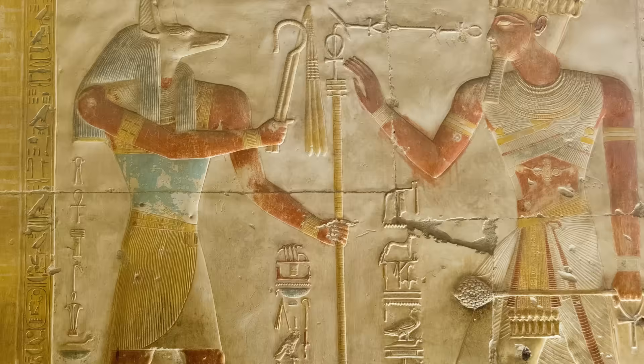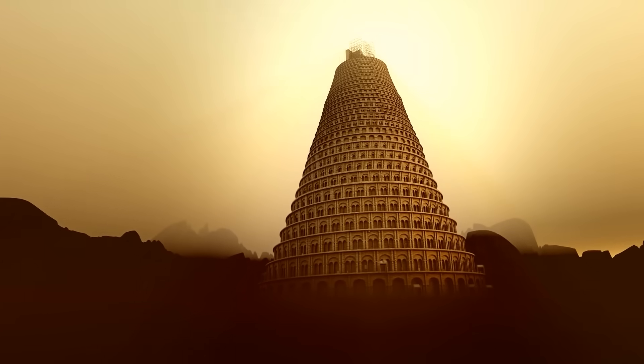Number 10: Written records. We have continuous written records and archaeological data going back over a thousand years before the flood allegedly took place — and in multiple languages. So the Tower of Babel is BS as well.